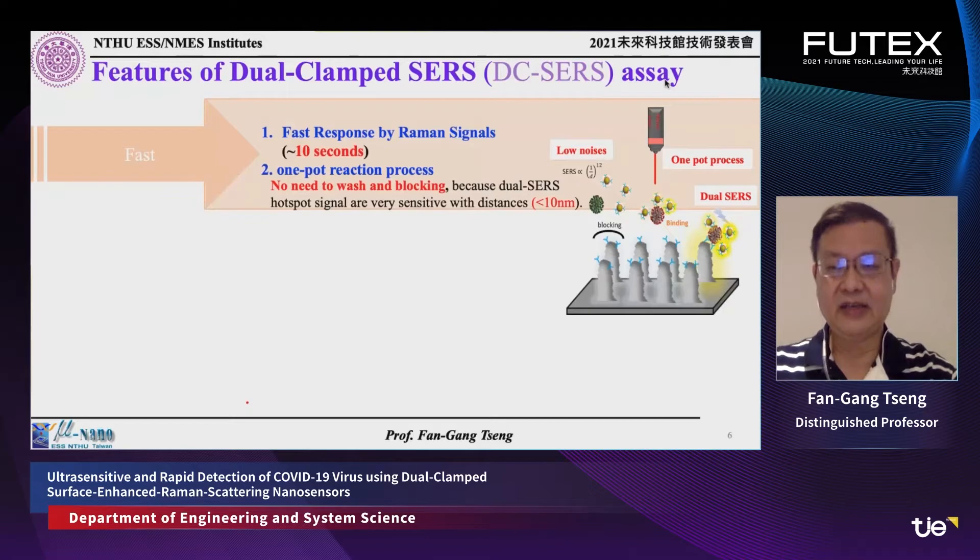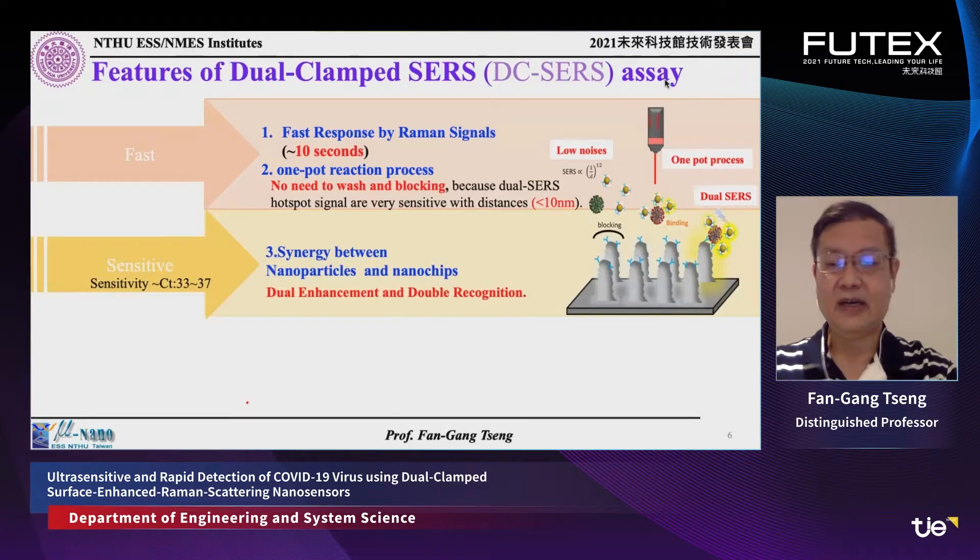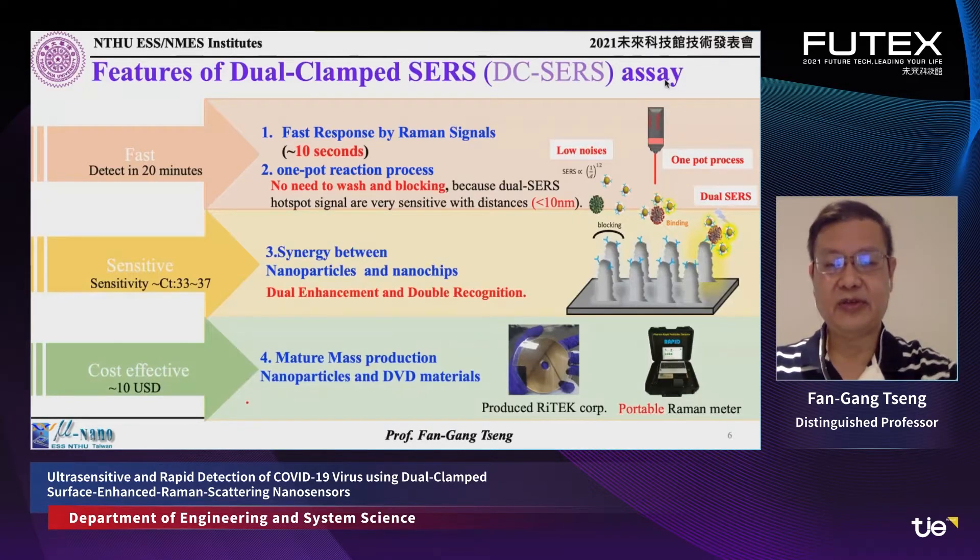The sensitivity is high because the SERS signal comes not just from aggregated particles or the surface alone, but from the double-clamped structure — the clamping between the particle and the rough surface together — which can enhance the signal up to 1,000 times higher than traditional Raman signals. That's why our sensitivity can reach Ct 37. We use a very mature DVD surface structure coated with metal, combined with mature nanoparticle fabrication, enabling mass production. Combined with a portable Raman meter, this device can be developed and fabricated quickly.